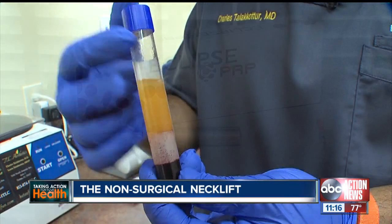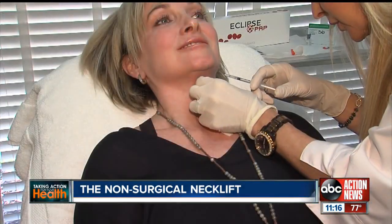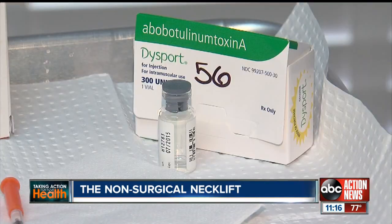Denise says there are three steps involved in the non-surgical neck lift. The first is targeting the neck muscles using a neurotoxin like Botox or Dysport. When you use Botox, it's more like shrink-wrapping your neck, so it pulls it back and makes it more taut and tight.